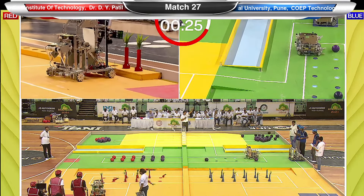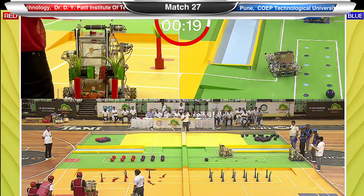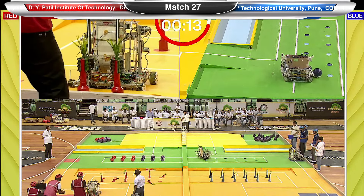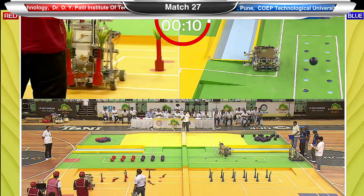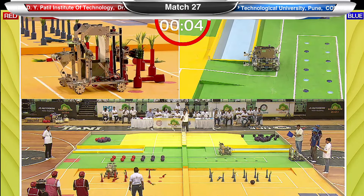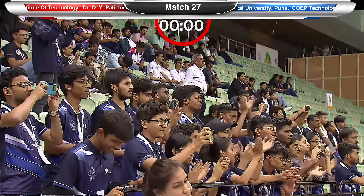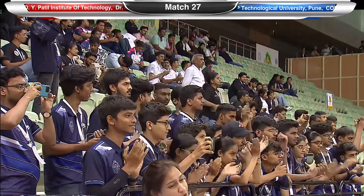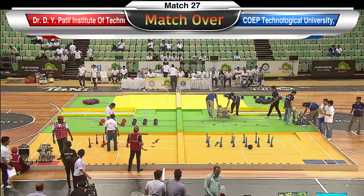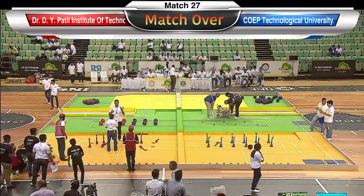With about 25 seconds to go, the red team is lagging behind and the blue team looks set to secure a comfortable victory. However, given Dr. D.Y. Patel's rough start earlier in the day, a large margin of victory is what the blue team needs to stay in contention for the quarter finals. The whistle has blown and the referee will now tally the points the blue team has accumulated, which will determine whether they remain alive in the race for the quarter finals.